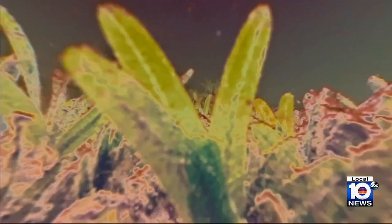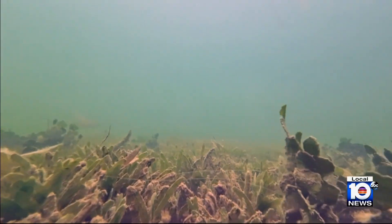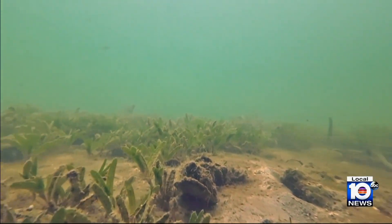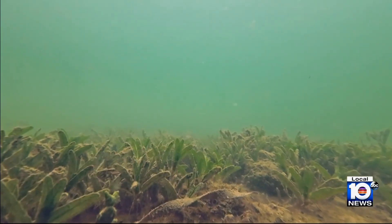The arrival of this new intruder could be a game changer. It could potentially disrupt the marine ecosystems that we have here. And Campbell believes, given the size of this meadow, it's probably been growing here undetected for about two years.